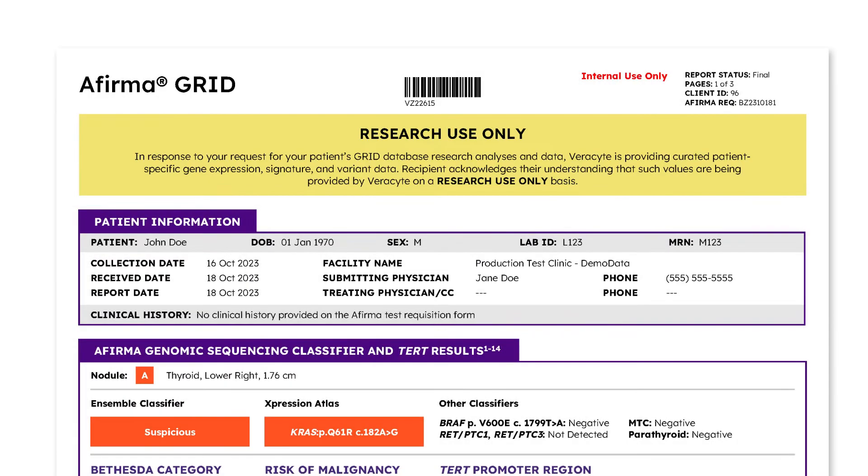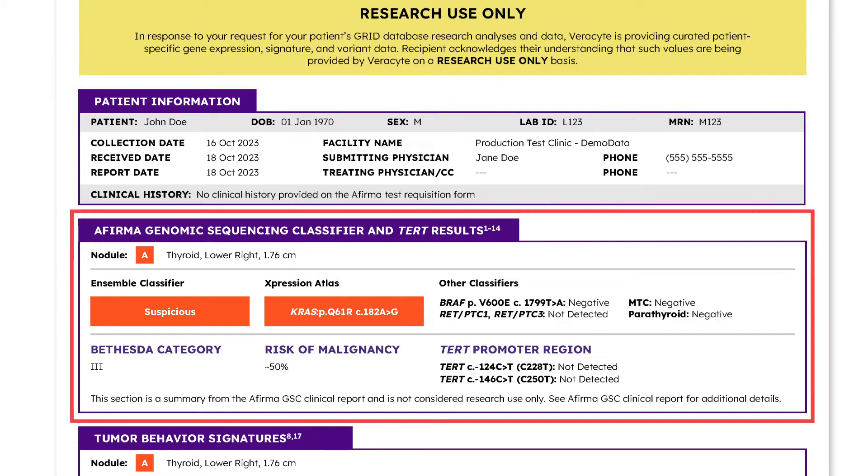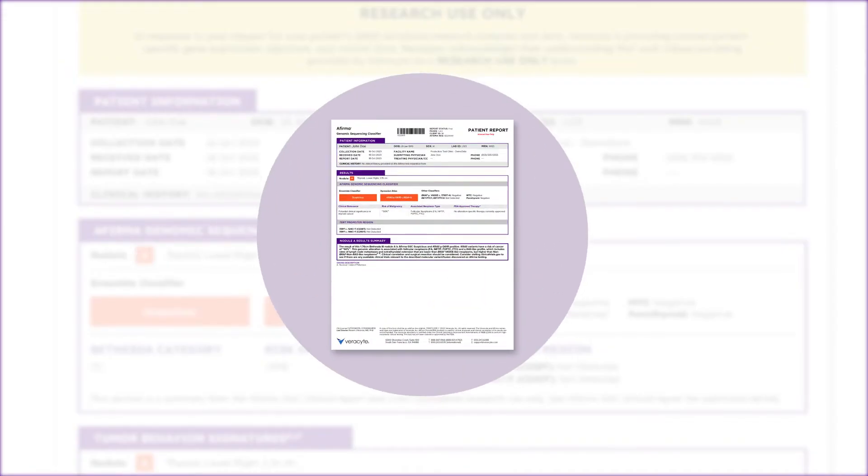On the first page of the GRID Report, the patient demographic information is included along with a summary of AFIRMA GSC and TURT results. The GSC and TURT summary section is from the AFIRMA GSC Clinical Report and is included here to provide context for research questions inspired by the GRID Report. Please note it is not considered research use-only. We recommend you refer to the GSC Clinical Report for all details related to AFIRMA GSC and TURT results.